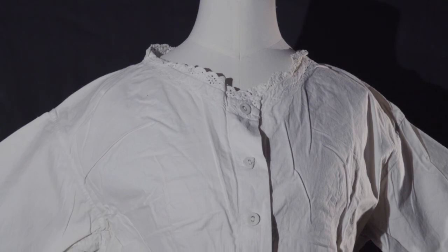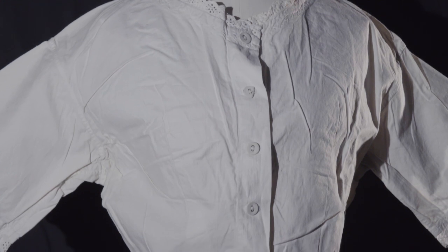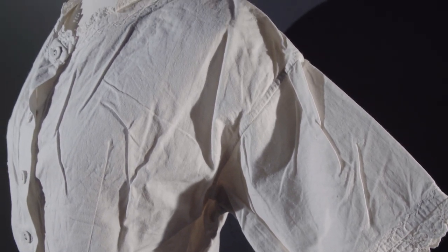Camisoles were worn over the corset to smooth the bumps of the fastenings and to prevent the corset from accidental view. They first appeared in the 1840s. This one dates to the 1880s and is made of cotton.